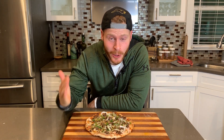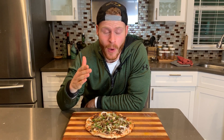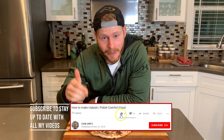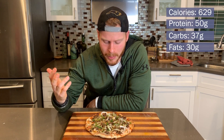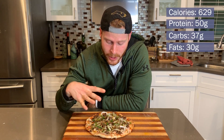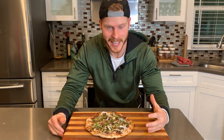We have our finished pizza and I'm so ready to dive into this. I've become absolutely addicted to it. If you've enjoyed the content, definitely leave a like and subscribe. I'll put the nutrition information up in the corner once I calculate it, but I'm thinking probably between 40 and 50 grams of protein and around 600 to 700 calories. But without further ado, let's give this a taste test.